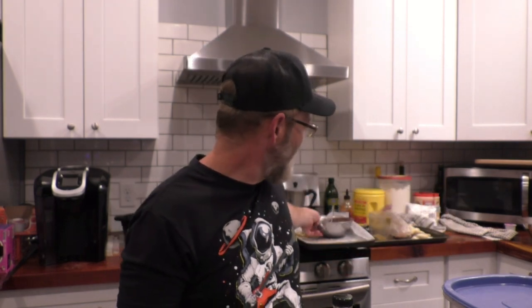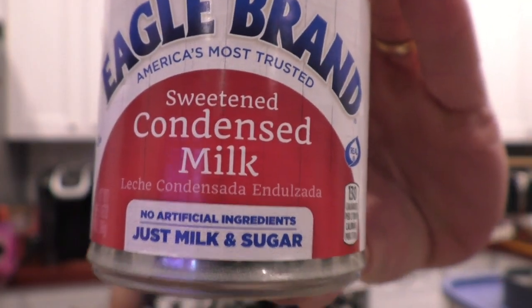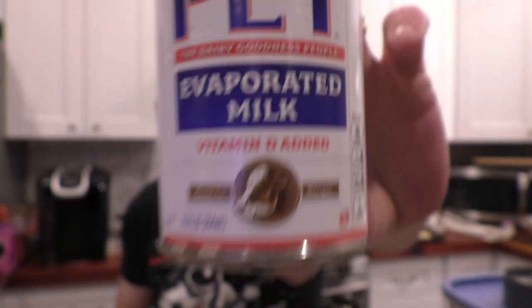Anyway, in order to cheer her up, we're going to make coquito. If you don't know what it is, it is a traditional drink in Puerto Rico and it uses a lot of coconut and a lot of rum. Here's a quick list of the ingredients: one and a half cans of coconut cream, a can of condensed milk, and a can of evaporated milk. Throw all those together.